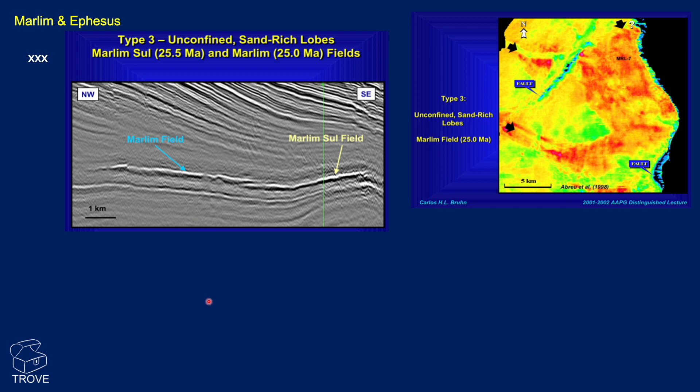Here's a comparison. This is Marlim, and we see this amplitude. We don't know much of the detail of the geophysics — we don't know polarity and don't have enough information for a full analysis. But when we map this anomaly over the Marlim field, there appears to be a feeder channel here and an anomaly in this region. That's what Marlim looks like — it's a sort of type 3 unconfined sandwich lobe.